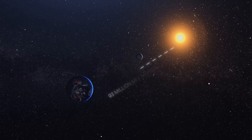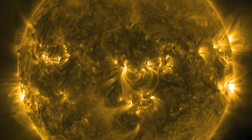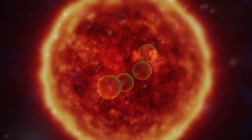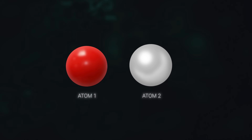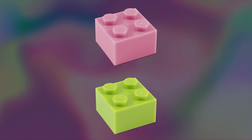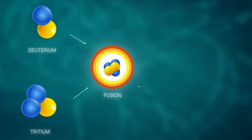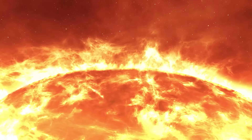Imagine our star, the sun — 93 million miles away in the vast expanse of space. It is a giant glowing ball of gas that's incredibly hot. What makes the sun shine so bright? The answer is both simple and complex: nuclear fusion. In simple terms, nuclear fusion is the process by which two light atoms combine to form a heavier atom. It's like taking two small Lego blocks and putting them together to make a bigger one. But there's a catch — when these atoms combine, they release a huge amount of energy, enough to power the sun and make it shine.